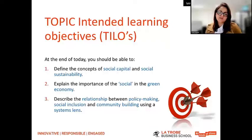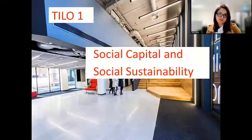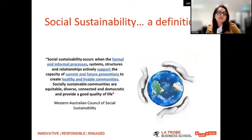After that introduction and those examples of two companies, here is what we're hoping for you to learn once you work through this topic. Firstly, define the concepts of social capital and social sustainability. Secondly, explain the importance of the social part of the green economy. And finally, describe the relationship between policy making, social inclusion, and community building using a systems lens. Let's start off with the first topic: social capital and social sustainability.